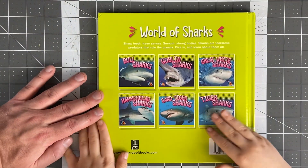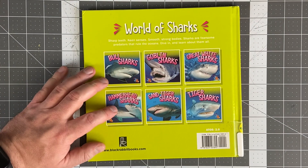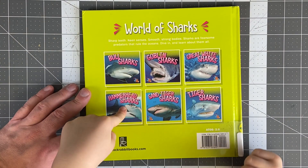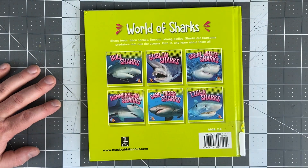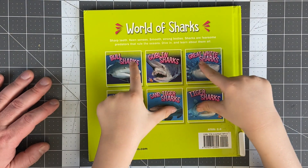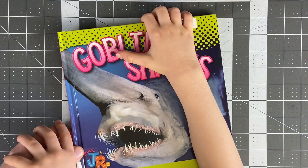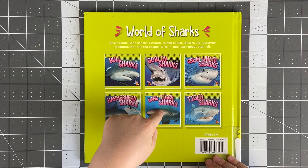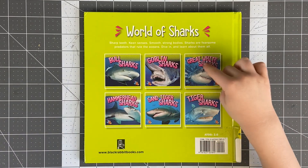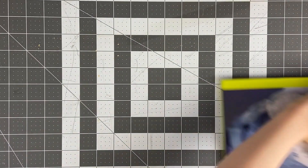I like albino axolotls because I can really see through them. Check out these World of Sharks books: bull sharks, goblin sharks, great white sharks, hammerhead sharks, sand tiger sharks, and tiger sharks. We have this one and this one. Viewers, should we read the rest of these? Please leave a like if you think we should. Thanks for watching with us, guys. Stay awesome and keep reading. Goblin Socks!